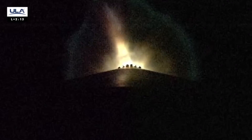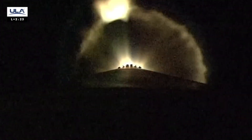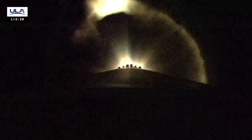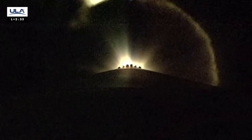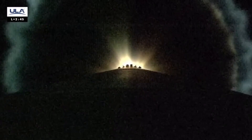We're coming up on our next mission event: jettison of the payload fairing. Let's listen in. Passing 57 miles downrange, traveling at 5,000 miles per hour. Booster going to begin throttling down to maintain 2.5 G's acceleration in preparation for PLF jettison.